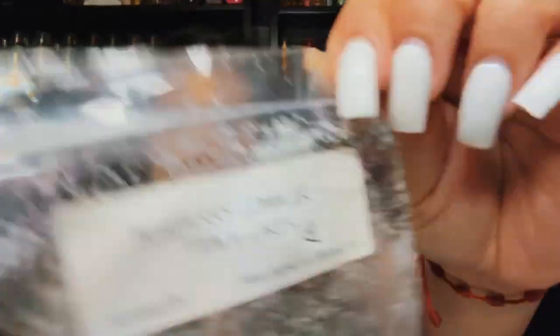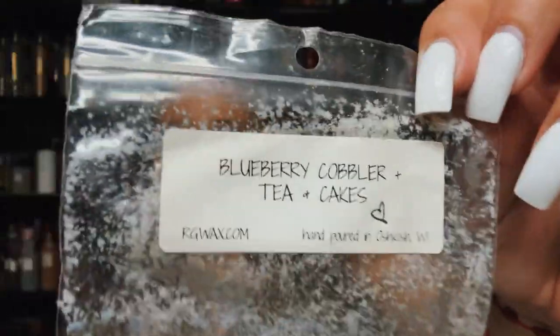I finished Blueberry Cobbler and Tea and Cakes — I believe this was my last one. I gotta be on the lookout for this blend. It's a great blend from Rose Girls — blueberry cobbler and tea and cakes. If you like tea and cakes like I do, you would like it mixed with the blueberry cobbler.